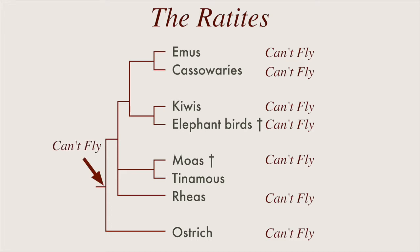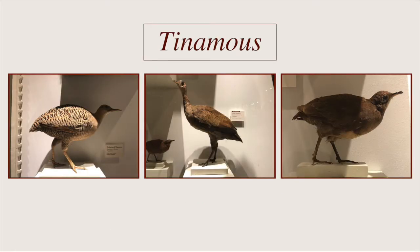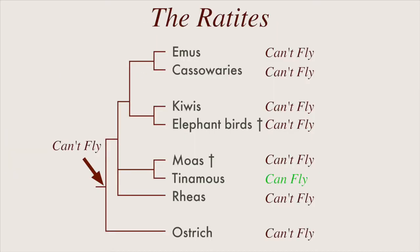But there's a catch. DNA tells us that moas are most closely related to tinamous, a much smaller bird that can still fly. That means it's likely that the common ancestor of all ratites could also fly.